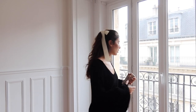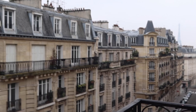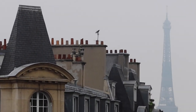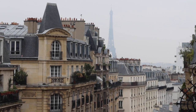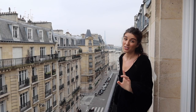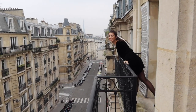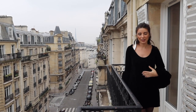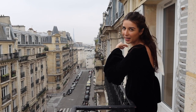Now we're approaching the end of the video and I'm going to show you the best part of this place. Look at this view! I honestly cannot believe I have this view from my own place. Every time I come out here I feel like I'm in a luxury five-star hotel with an incredible suite overlooking the Eiffel Tower. It's absolutely insane and really magical, especially at night. The balcony is quite long, and we're going to put a beautiful table here. Once it's warmer we'll enjoy breakfast outside — and the sunset is right near the tower.